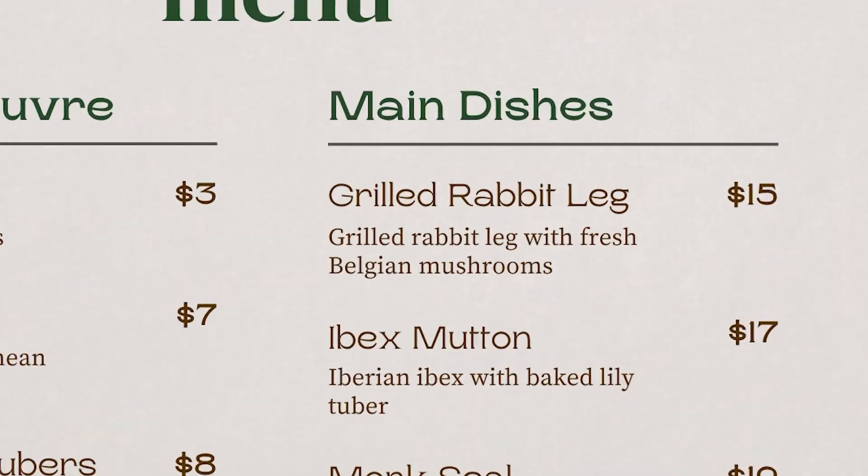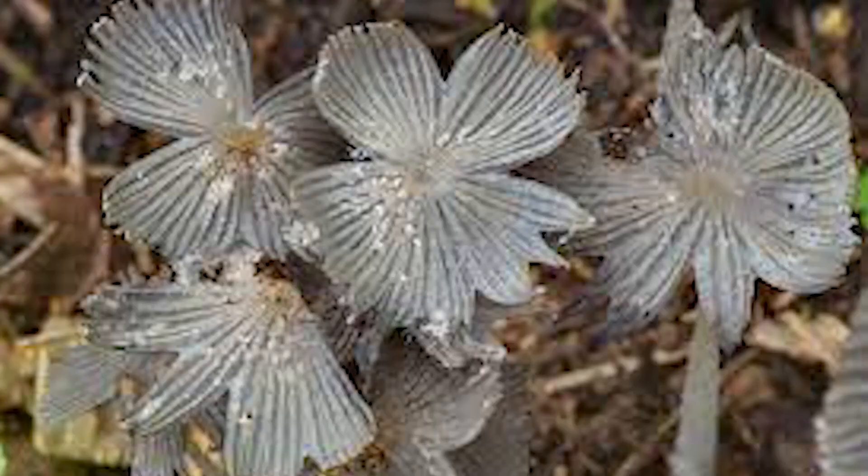Transitioning over to our main dishes, our first item is our grilled rabbit leg served with fresh Belgian mushrooms. We have evidence of Neanderthal consumption of rabbit from Bolamore Cave in Spain, where they appear to have been butchered. Bolamore Cave isn't particularly famous for Neanderthal fossils, but the time period seems to suggest that it was probably Neanderthals at the site. Evidence that Neanderthals consumed mushrooms comes once again from Spy Cave in Belgium. Here they were sampling the dental calculus not for phytoliths, but for DNA, and they were able to find sections of DNA that mapped pretty well to the genome of the gray shag mushroom, indicating that Neanderthals were harvesting and eating mushrooms as well.